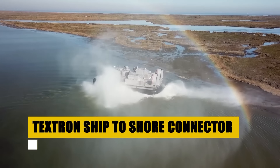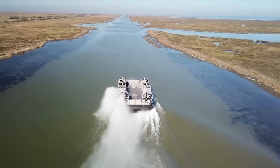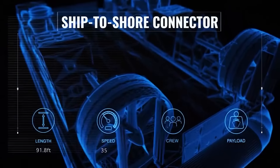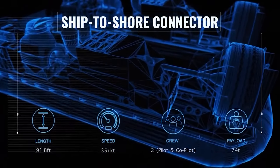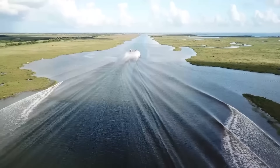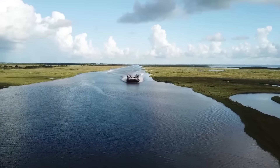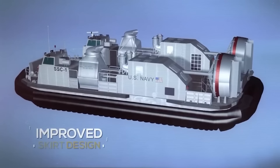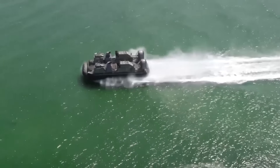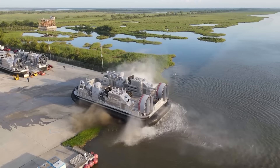The Textron Ship-to-Shore Connector ushers in a new chapter in amphibious operations. A marvel of modern engineering, this versatile craft is the backbone of logistical support, designed to transport troops, equipment, and vehicles from ship-to-shore and back with unmatched efficiency. Capable of speeds up to 35 knots and featuring a robust 1,608-square-feet deck area, it sets a new standard in operational flexibility. Equipped with four gas turbine engines and innovative air cushion technology, the Ship-to-Shore Connector operates seamlessly across a myriad of maritime environments, delivering critical support wherever needed.